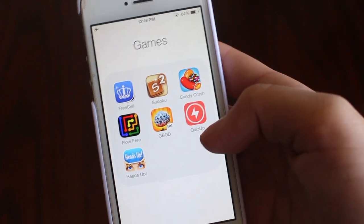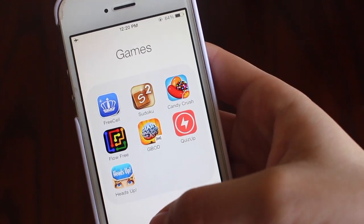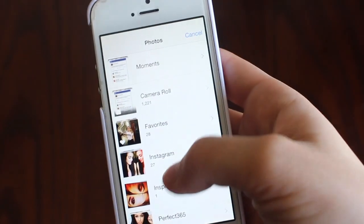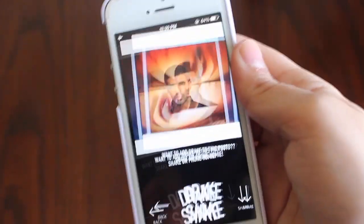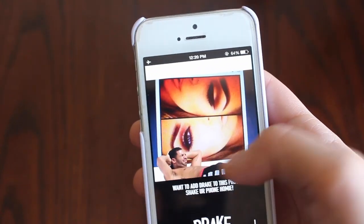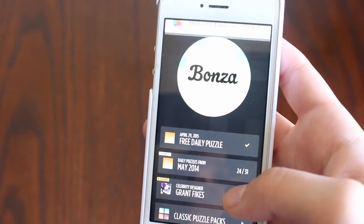Quiz Up I never really play anymore. Heads Up is great when you're with your friends and you have absolutely nothing to do — it's really fun. Next we have Drake Shake, which is the most ridiculous thing: you choose a photo, shake it, and then a different Drake shows up and you can move him and make him bigger. Because who wouldn't want to add Drake to their pictures? Bonza is also really fun, but after you beat all the maps you have to pay for more. It's like a crossword puzzle and you have to put it together yourself.